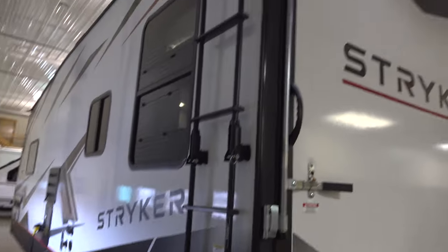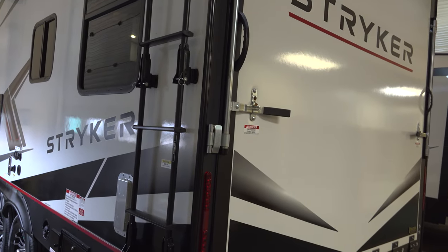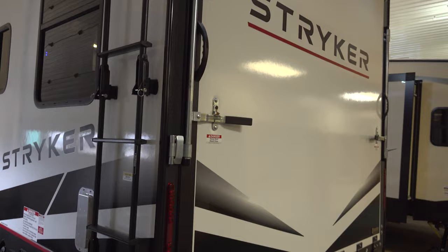You've got the exposed ladder here on the outside that just pops up inside there and folds, so that way you can get in and out without having a ladder blocking your doorway.